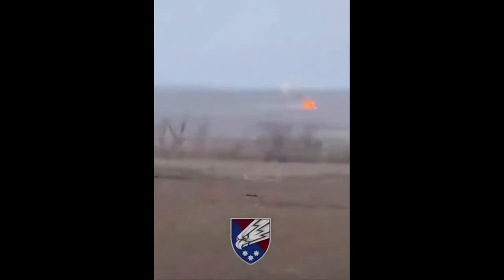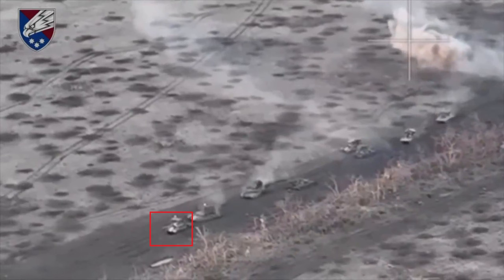Now let's go through some screenshots and see if we can work out what destroyed which vehicle. First, this tank here highlighted is stationary. You can see another tank manoeuvring around it. So this one has been disabled — whether by Ukraine, or whether it just broke down or got stuck in the mud, I can't tell. But I think it can be added to the tally.